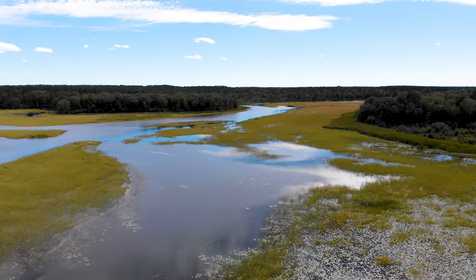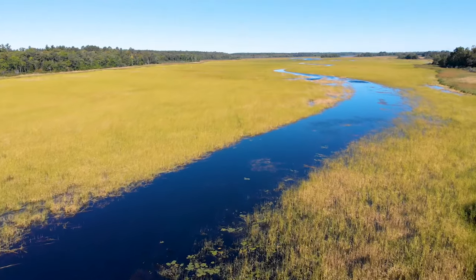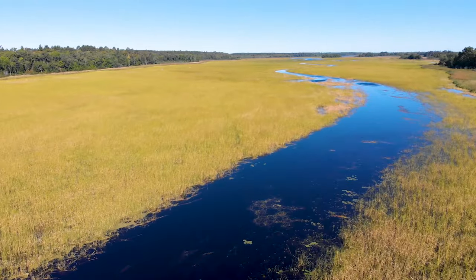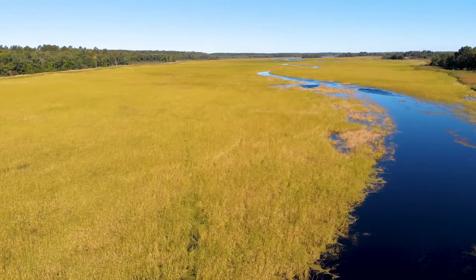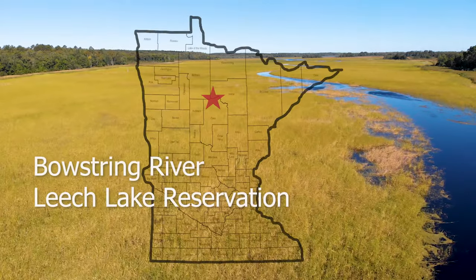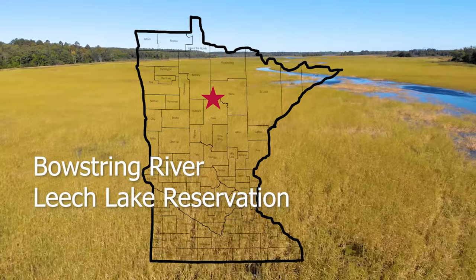I don't know the exact acres and poundages, but I can tell you this — it's fed a lot of Anishinaabeg people for millennia. These are an amazing resource. It's the food that grows on the water. The reason our ancestors picked Leech Lake as our permanent homeland is because of the bountiful resources here, including the rice. It's the reason we're here as a people.